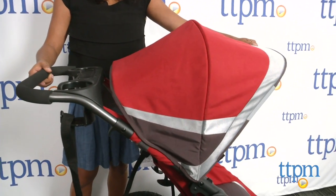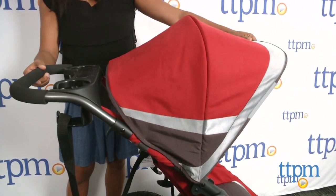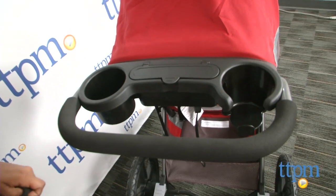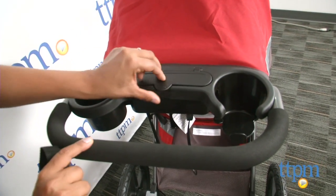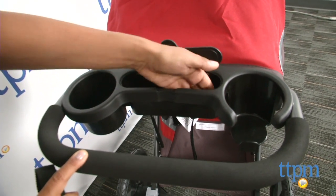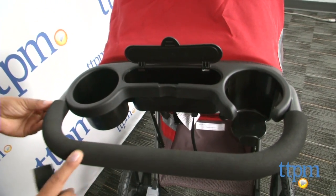The canopy on the stroller is not very large, which is disappointing. Most strollers these days have generous canopies to keep your child in the shade. The handlebar has a control center for the runner — two cup holders and a small console to store keys, cash, or your phone sits right on the handlebar.